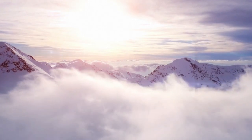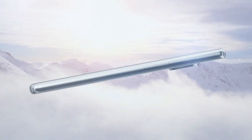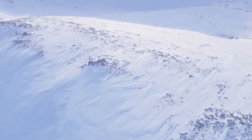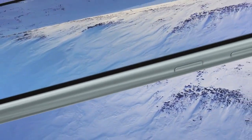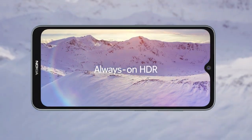Nokia 6.2 will be launched in October 2019. The phone comes with a 6.3-inch LCD touchscreen display with an aspect ratio of 19 by 9. It is powered by an octa-core Qualcomm Snapdragon 636 14nm processor and comes with 4GB of RAM.